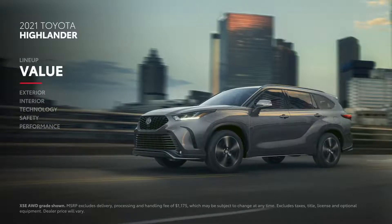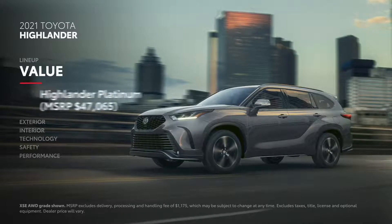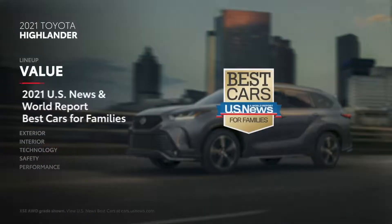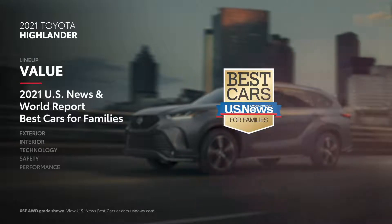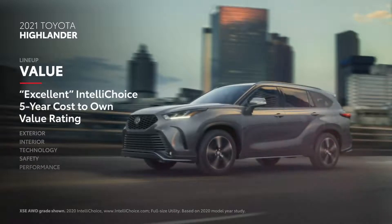Highlander's value story starts off with a budget-friendly MSRP of $35,085 for the L-grade, all the way up to $47,065 for the fully-loaded Platinum. With accolades like US News & World Report's 2021 Best Hybrid SUV for Families, Highlander is a proven smart buy. It's also why the 2020 Highlander has an excellent five-year cost-to-own value rating from IntelliChoice.